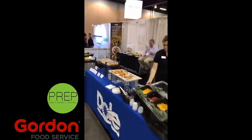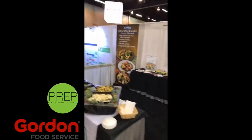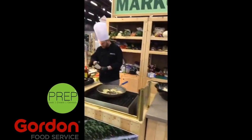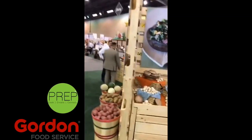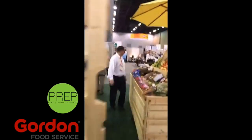So we have fruits, pizza dough, prepared salads. Marcon is doing a demonstration. This is showcasing some of the produce that Gordon carries.